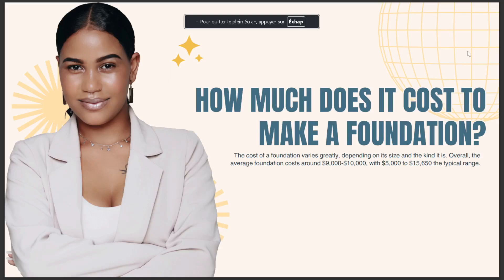How much does it cost to make a foundation? The cost of a foundation varies greatly depending on its size and the kind it is. Overall, the average foundation costs around $9,000 to $10,000, with $5,000 to $15,650 being the typical range.